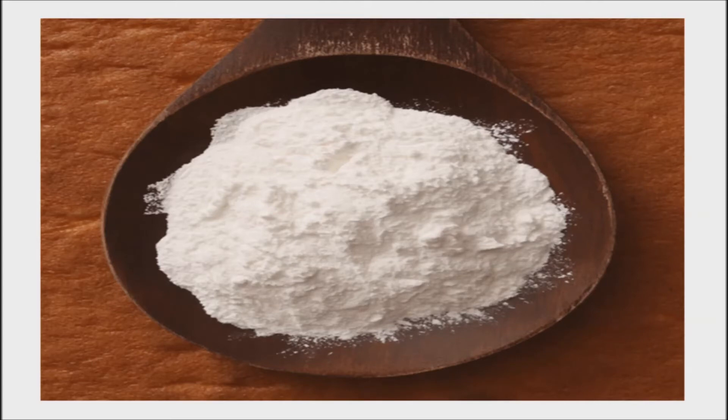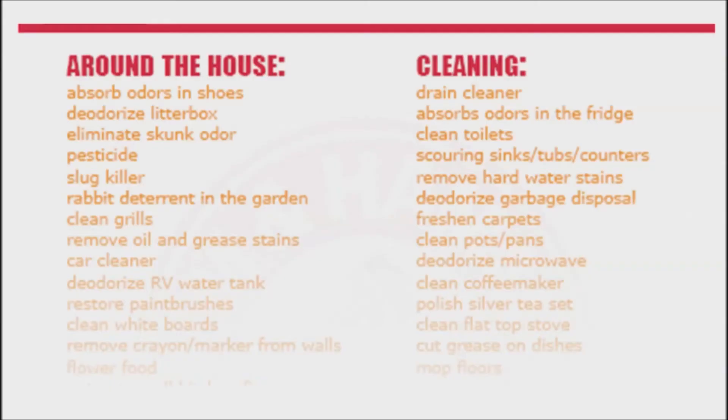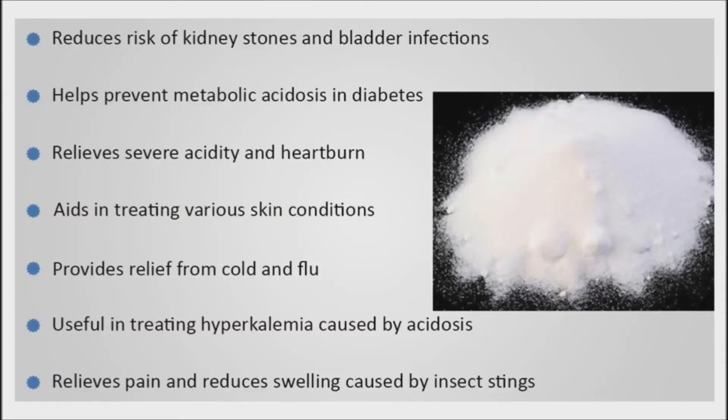There are several brands that carry a natural baking soda. Just look for packages that tell you the baking soda has been processed without chemicals. It is fine to use a cheaper baking soda for cleaning — your bathtub and toilet will know no difference. However, it is better to use natural baking soda for baking and for personal care products.